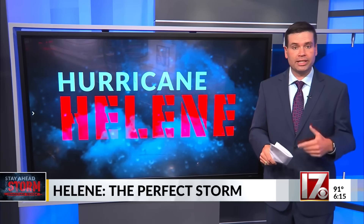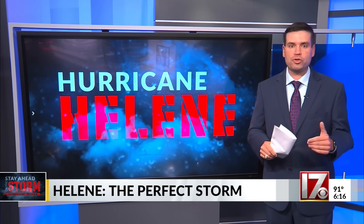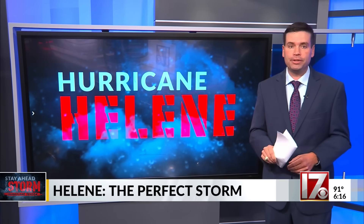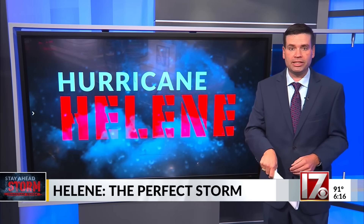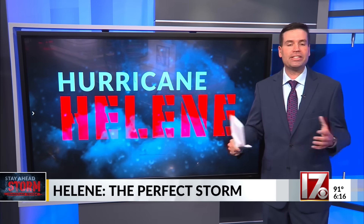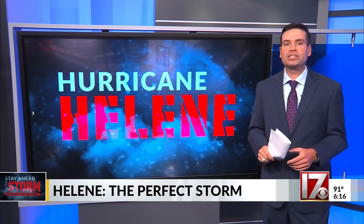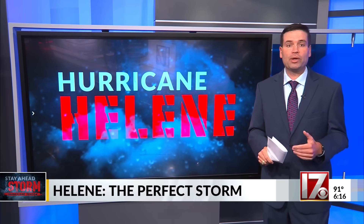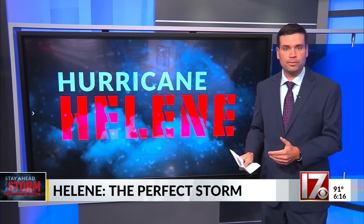The heartbreaking truth is this: Helene was a once-in-a-generation storm that reshaped communities across western North Carolina. But here's the good news — a repeat of Helene is extraordinarily unlikely, not just this hurricane season, but likely for years, even decades to come. And that means families in western North Carolina can focus on what's ahead with confidence, knowing that what happened in 2024 was the exception and not the rule. For CBS 17 News, I'm meteorologist Lance Blocker.